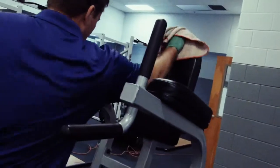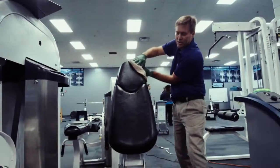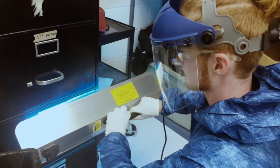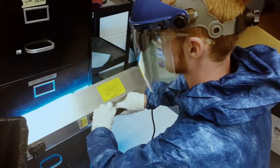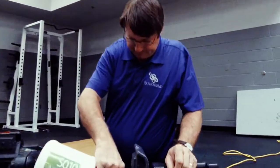Decontamination of schools is something we are very passionate about, especially after one of our own children contracted a resistant staph infection. After personally experiencing that nightmare, we knew we had to find a way to safely bring highly technical, tried and true fogging technology to our schools in order to help protect our children.